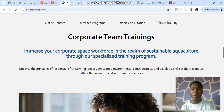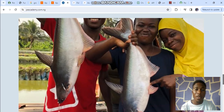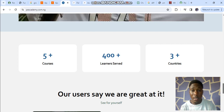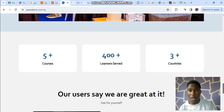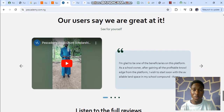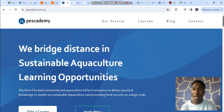Our services cut across outreach programs, expert consultation, corporate team training, and more. We currently have over five courses, over 400 learners on scholarship, and a presence in more than three countries in Africa. You can also watch our reviews on the website.